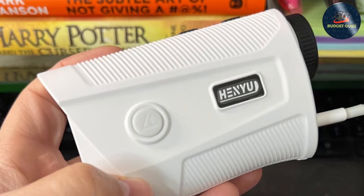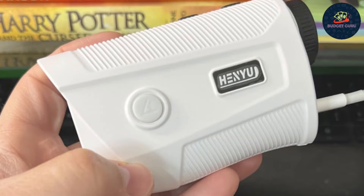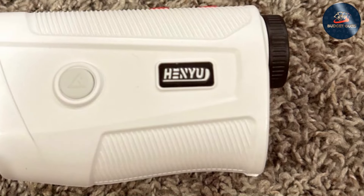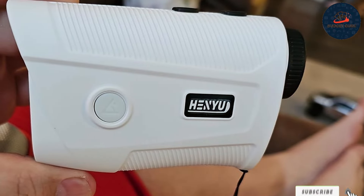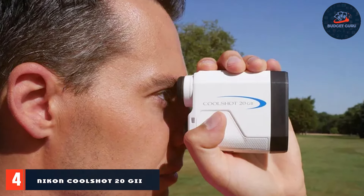The flag lock technology coupled with pulse vibration confirms when you've locked onto the flag, eliminating any guesswork. With its impressive range and reliable performance, the Golf Rangefinder 1200 Yard Rangefinder is a fantastic option for golfers seeking high value without a high price tag.